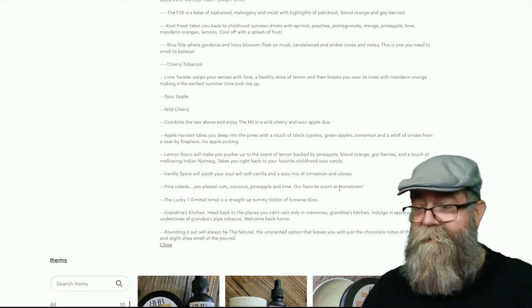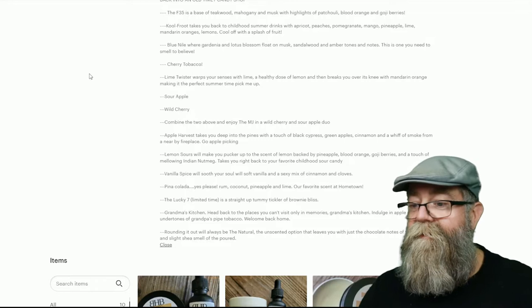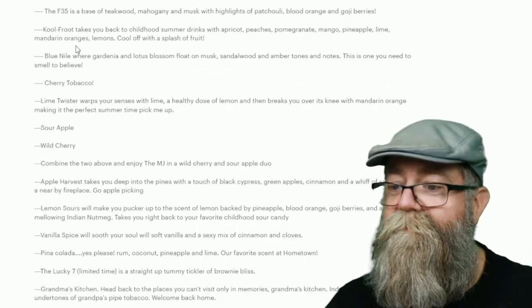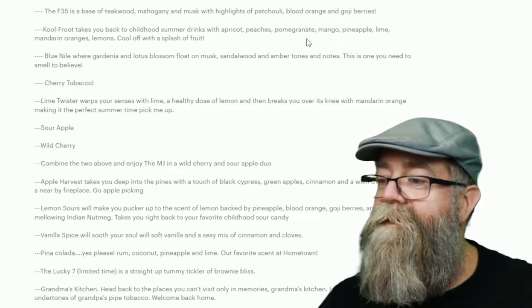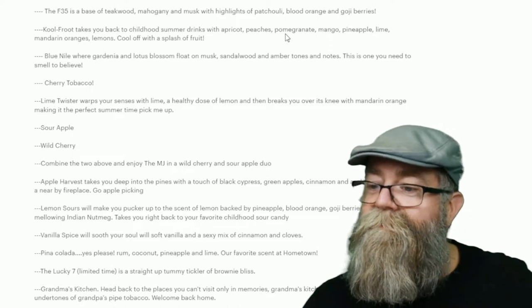So I've got four different scents here in front of me. The first one is Cool Fruit. Looking at the listing, Cool Fruit takes you back to childhood summer drinks — apricot, peaches, pomegranate, mango, pineapple, lime, mandarin oranges, lemons. Cool off with a splash of fruit. It's definitely a nice fruity scent — it smells just like Kool-Aid. Very, very nice scent. It just brings back cool childhood memories.